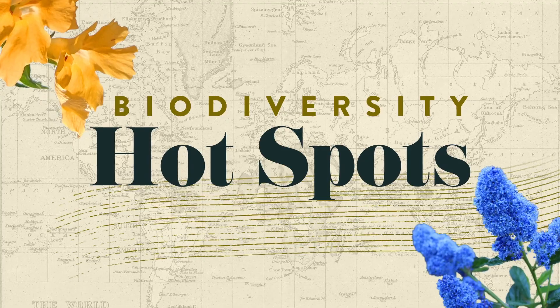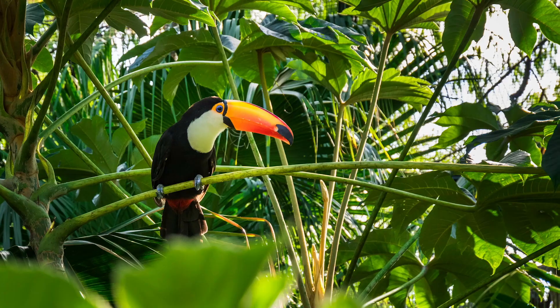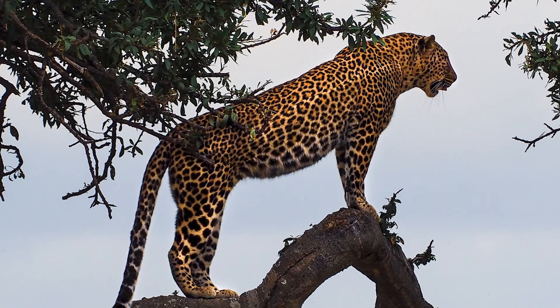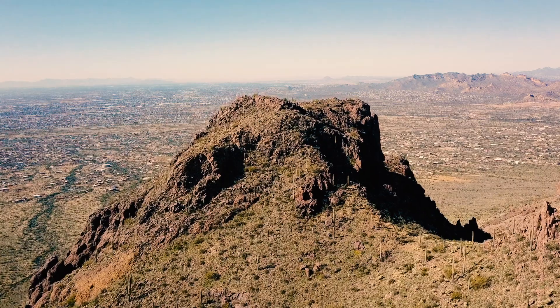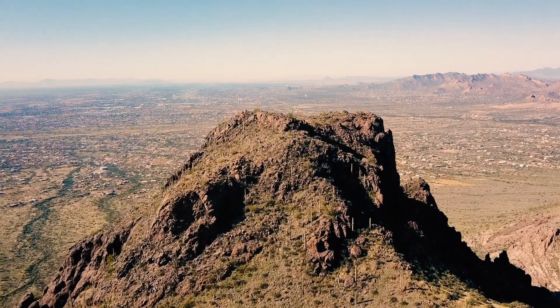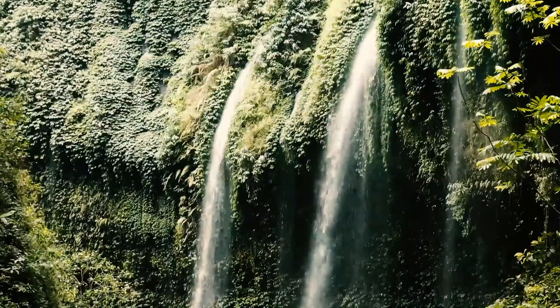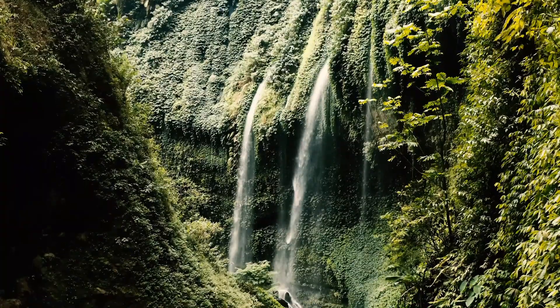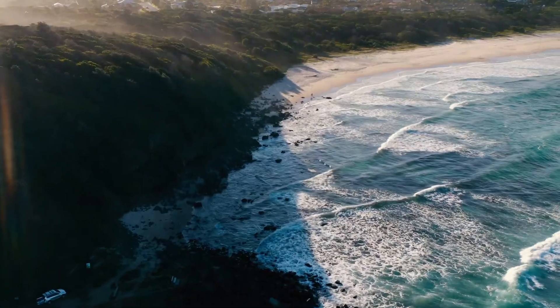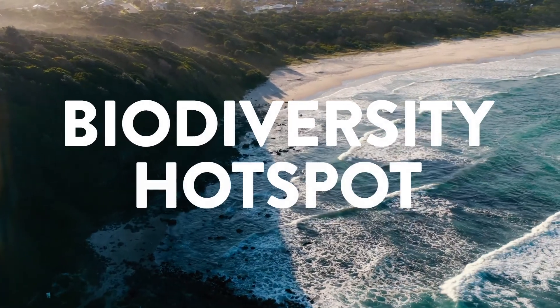When I say biodiversity, you may conjure images of toucans, jewel-toned frogs, and jaguars in the lush jungles of the Amazon's tropical rainforest. However, you may be surprised to discover that your own backyard might actually be a biodiversity hotspot. Scientists have a word for biodiverse places that face acute challenges in today's modernizing industrial world: Biodiversity Hotspot.